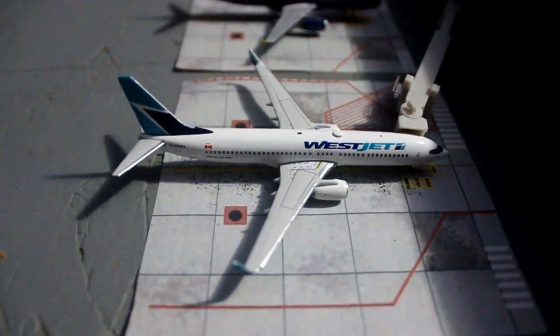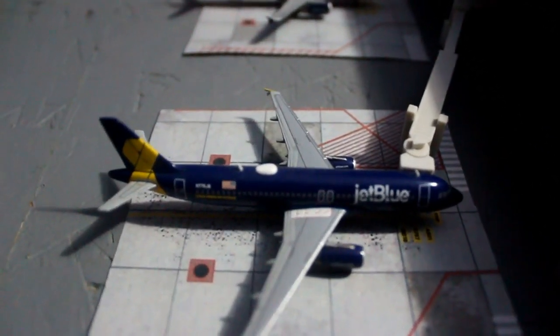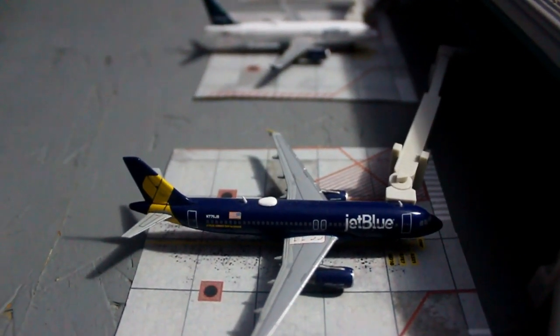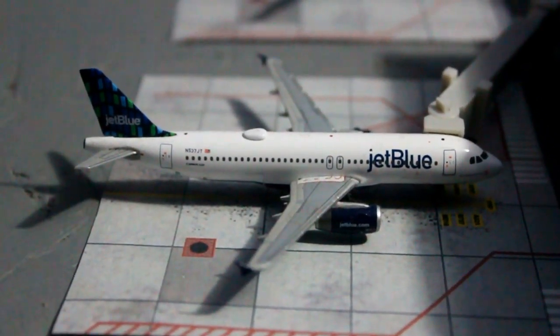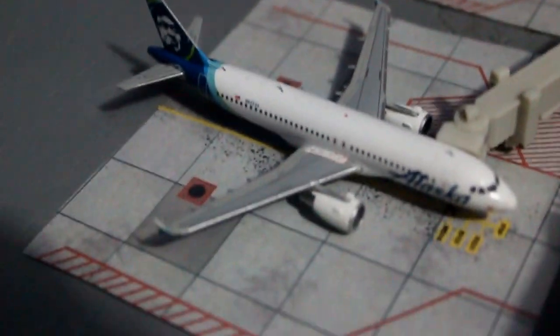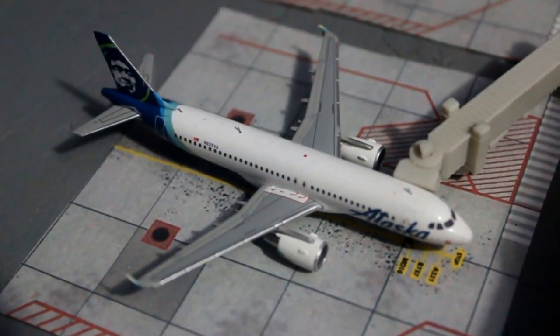AeroMexico Boeing 737-800 will be pushing back soon for Mexico City. WestJet Boeing 737-800 recently arrived in from Vancouver. JetBlue Airbus A320 in the Honoring Our Vets livery recently pulled into the gate from New York JFK. Another JetBlue Airbus A320 will be pushing back soon for Boston. Alaska Airlines Airbus A320 is getting catering service right now and will be flying over to Los Angeles very soon.